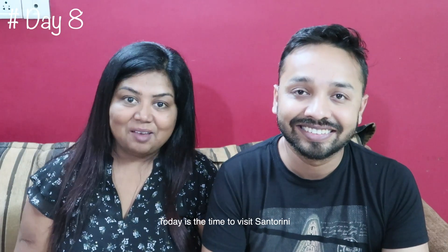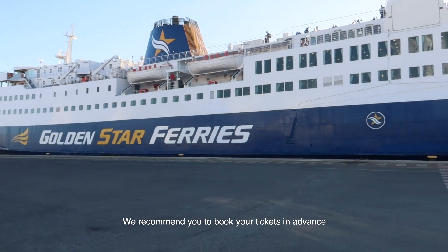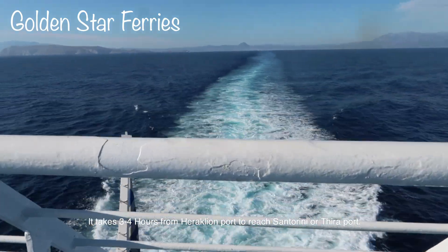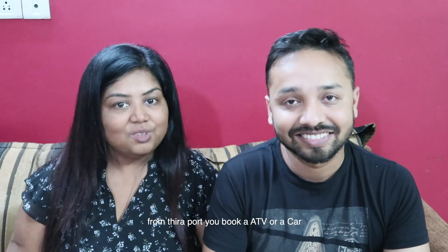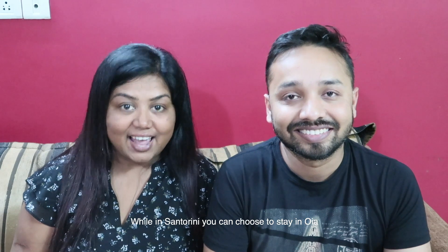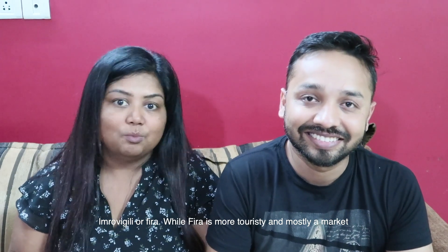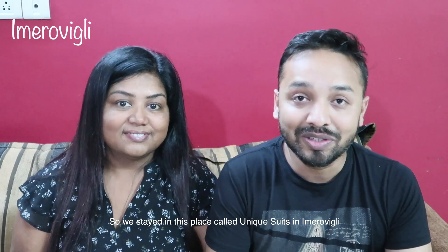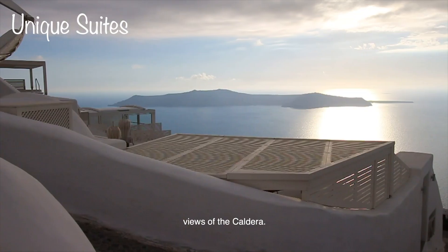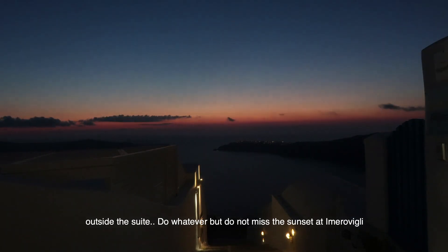Day 8: Time to visit Santorini. Return your car at Heraklion and book a ferry. We highly recommend Golden Star Ferries — it takes around 3 to 4 hours from Heraklion port to reach Santorini's Thira port. From the port, book a taxi or a car. While in Santorini, you can choose to stay in Oia, Imerovigli or Fira. Fira is more touristy and mostly a market area. We chose Imerovigli and Oia — first 2 days in Imerovigli and the last 3 days in Oia. We stayed at Unique Suites in Imerovigli — beautiful, with stunning views of the caldera, a jacuzzi and a sitting area outside. Do not miss the sunsets at Imerovigli.